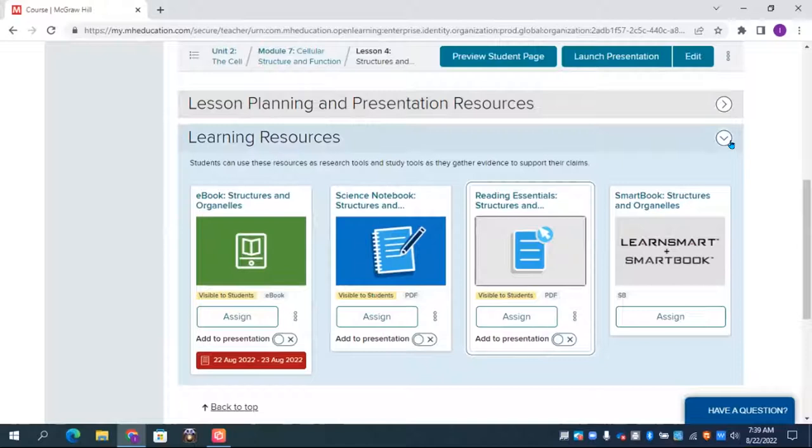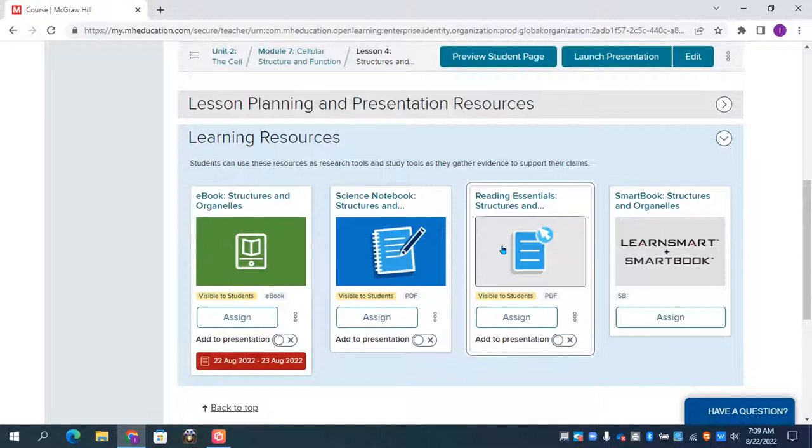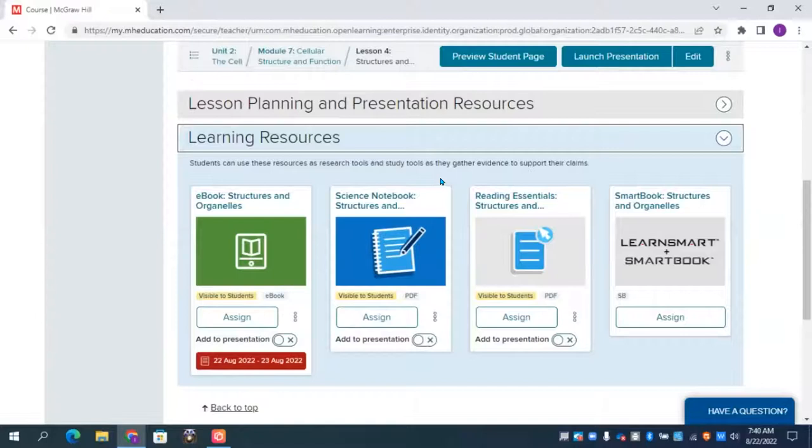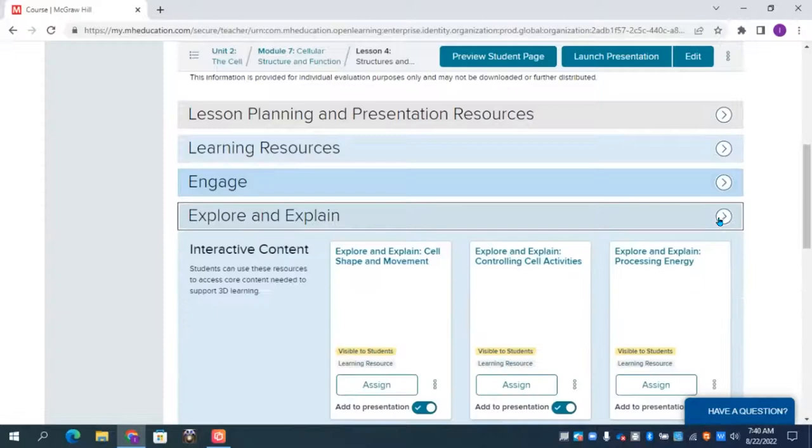My recommendation for assigning SmartBook is to go to assignments, click add assignment, and select SmartBook from there. I'll go back to dashboard, go to assignments, click add assignment, and scroll down to SmartBook. This is the way I recommend creating a SmartBook assignment. First, decide if it's a new assignment or a review assignment. I'll choose new assignment, then scroll down to choose the unit. I'll choose the cell unit and click continue.